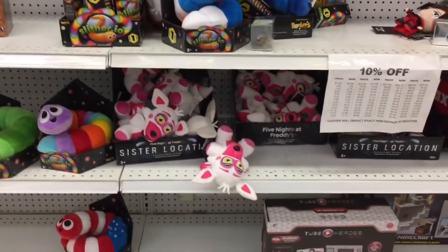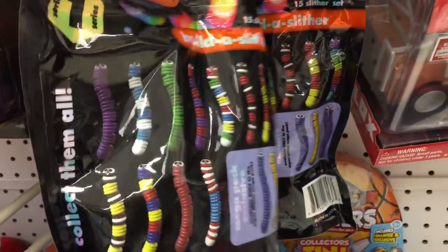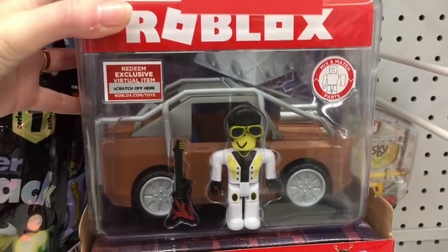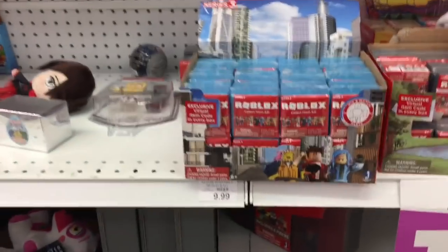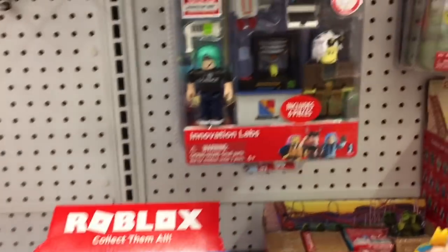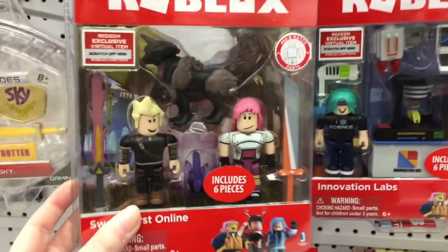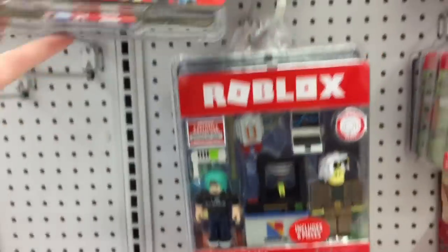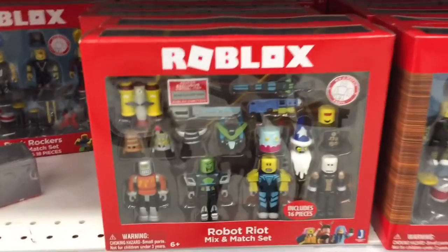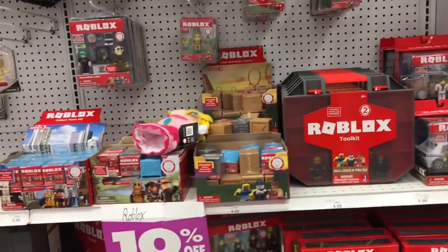Moving on, still some Five Nights at Freddy's Funtime Foxies. Then Roblox - they also have this Slither Mega Pack where you can build your own Slither figure. Here's the Roblox Elvis one - that's pretty funny. They have a whole case of the blue series - Series 3. They even have some new two-pack figures that look awesome with an interesting little animal character. I haven't seen those before. More of the car sets and other little buildable sets. They definitely got a ton of Roblox stuff in since I was here last.